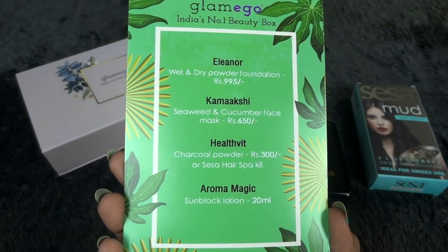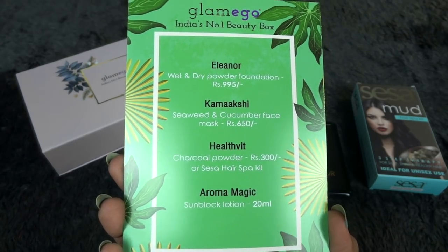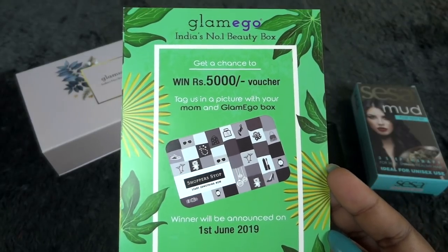Those are all four products. The card mentions pricing details — the charcoal powder is worth 300 rupees if you don't opt for the hair spark kit; all other prices we've already covered. There's also a contest where you can win a 5000 rupees voucher, so you can go through that if you're interested.